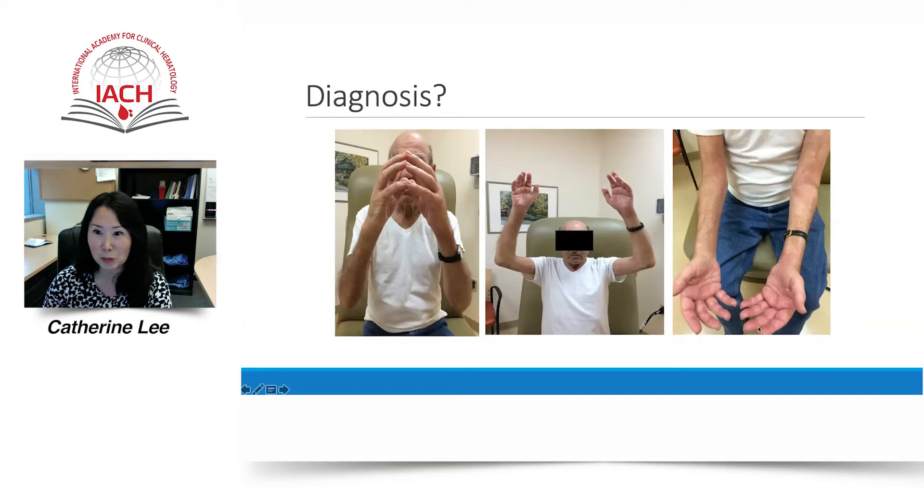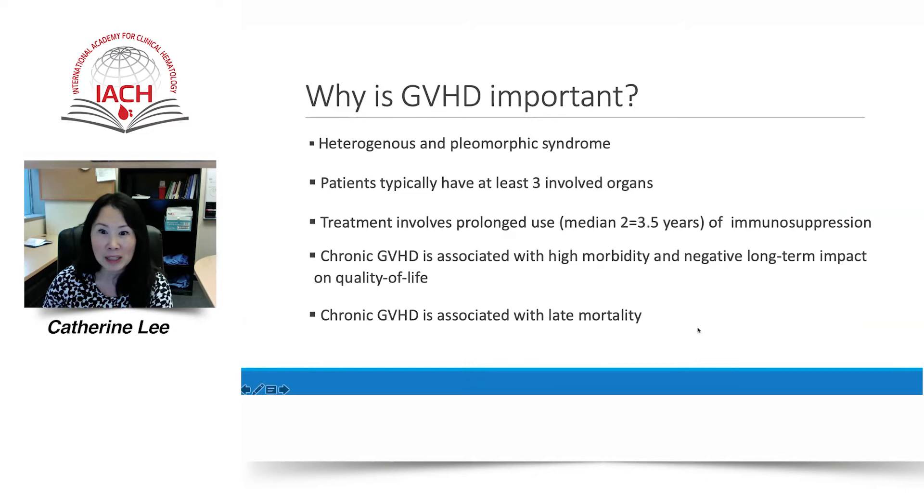Why is chronic GVHD important? It is a very challenging and complex syndrome of variable clinical features resembling autoimmune and other immunologic disorders. Manifestations of chronic graft-versus-host disease may be primarily inflammatory or fibrotic or both. Chronic GVHD may be restricted to a single organ or may be widespread, but patients typically have at least three involved organs. Treatment involves prolonged use of immunosuppression, and chronic GVHD and its treatment is associated with high morbidity and negative long-term impact on quality of life and late mortality.